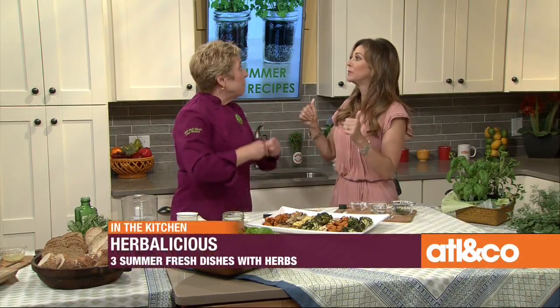Why do we tend to stay away from fresh herbs sometimes and just go with the dried? Well, you can use dried. But with the fresh ones, especially this time of year, they're popping out everywhere at farmer's markets and our gardens, so it's so much fun to use them.